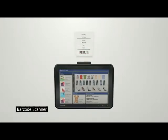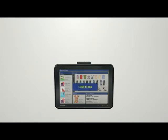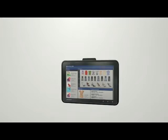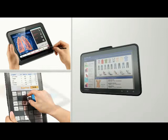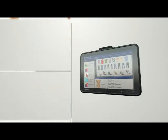When you attach a barcode scanner to the unit, you can easily read barcodes anytime, anywhere, making it possible to manage inventory and track merchandise in various industries such as logistics, manufacturing, and distribution.